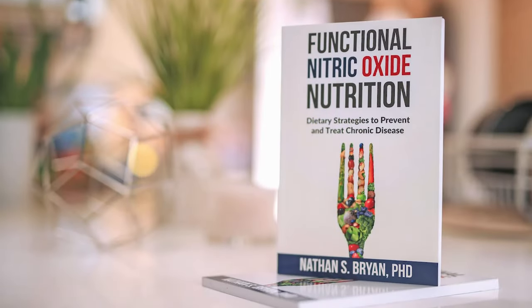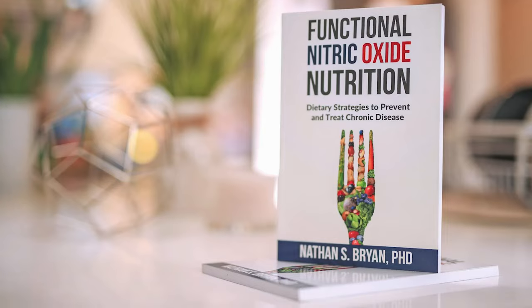You guys can feel his passion — he's just so passionate about this. Where can people find you? I have a YouTube channel, an educational website at drnathansbryan.com — strictly educational with a monthly blog and informative videos about nitric oxide. My books and scientific peer-reviewed publications are on PubMed. I'm on social media: Instagram at drnathansbryan, Twitter at drnitric, and LinkedIn. I'll put all the information in the description box.